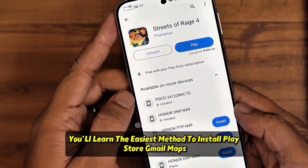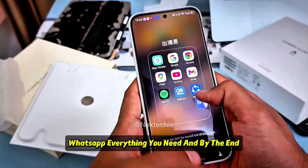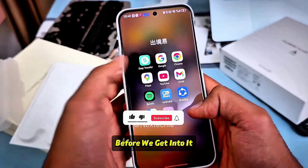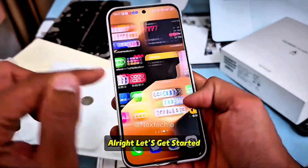You'll learn the easiest method to install Play Store, Gmail, Maps, YouTube, Instagram, WhatsApp — everything you need. And by the end, your phone will feel like a normal Android device again. Before we get into it, hit that subscribe button and ring the bell so you never miss any of my videos. Alright, let's get started.